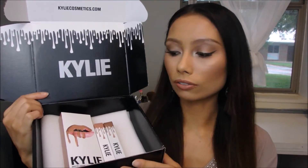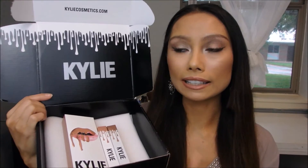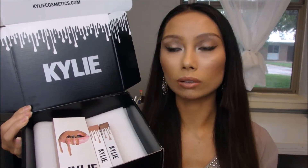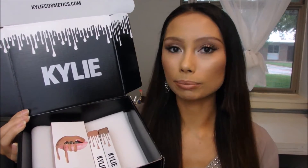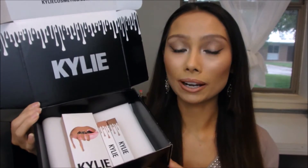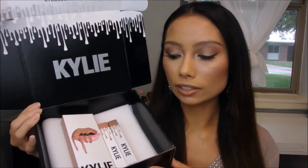I decided to hold off on purchasing these because I didn't know if they were going to be worth the hype. I just don't buy a lot of cosmetic products from celebrities — their lines in particular don't feel like they're the best quality. But I'm really surprised on how great these lipsticks are.